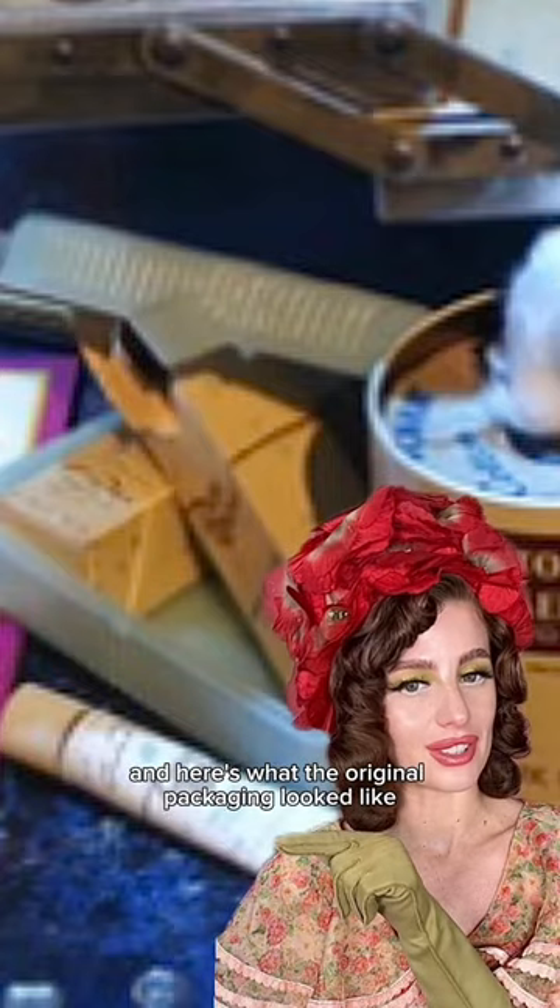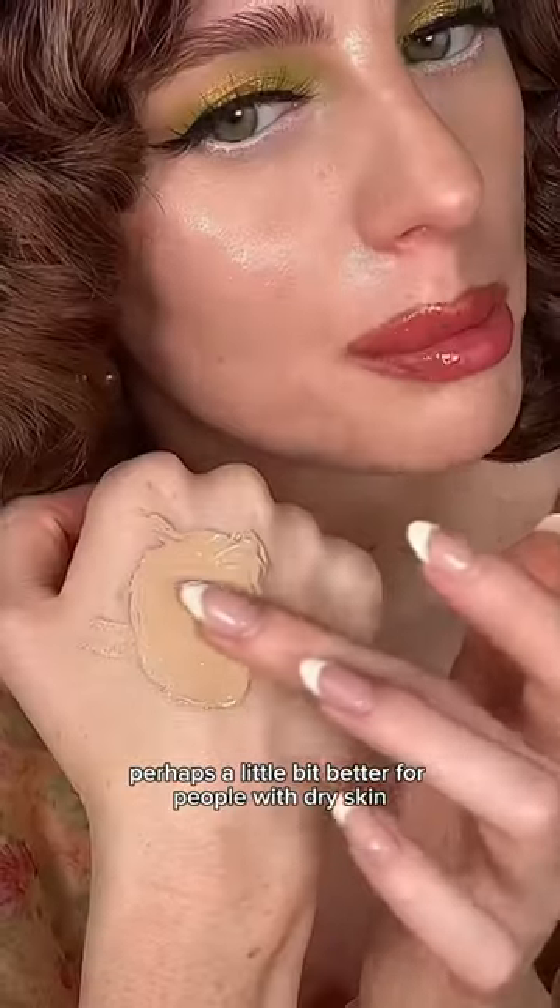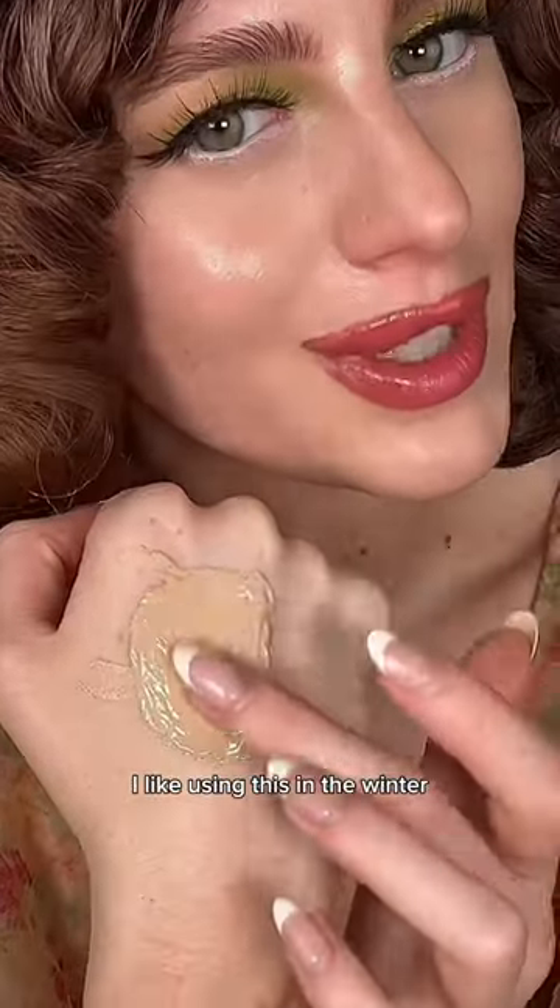Here's what the original packaging looked like. Let's try her on. So thick — I'm gonna warm it up on the back of my hand. Perhaps a little bit better for people with dry skin; I like using this in the winter.